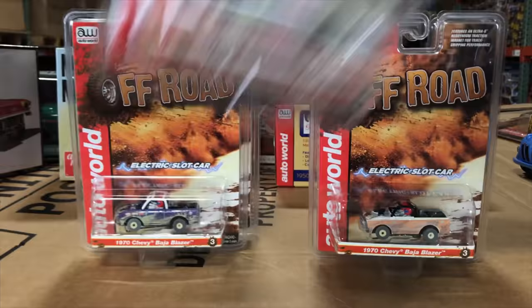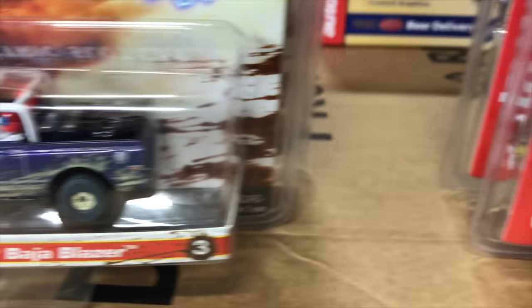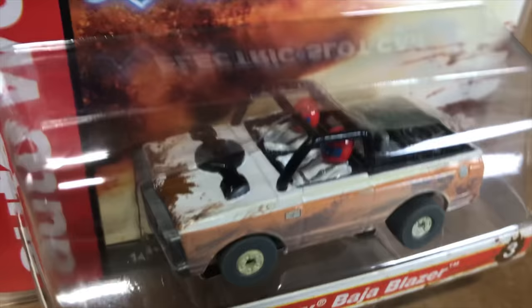Next, the 1970s Chevy Baja Blazer — a different Blazer tool, a Thunderjet chassis. It has a roll cage, two painted drivers, and great painted details. First variation is in purple with mud and graphics on the side. Second variation is in white with orange striping and dust and dirt detailing.